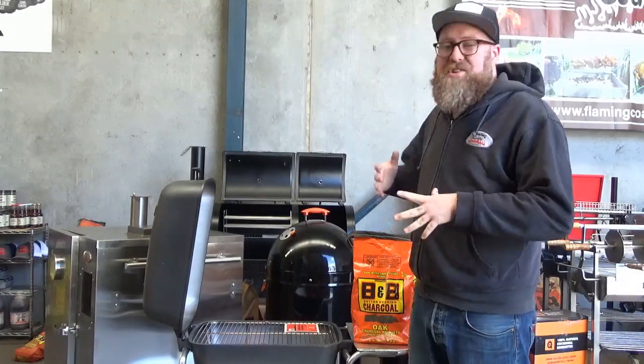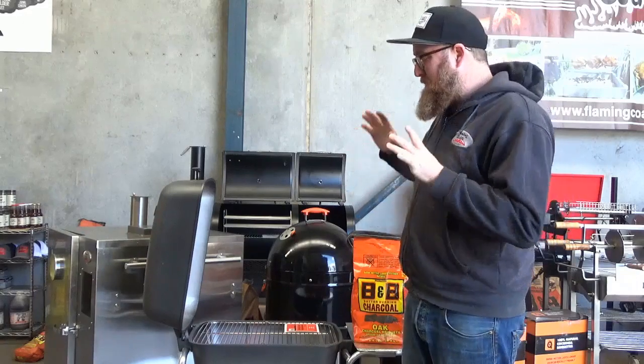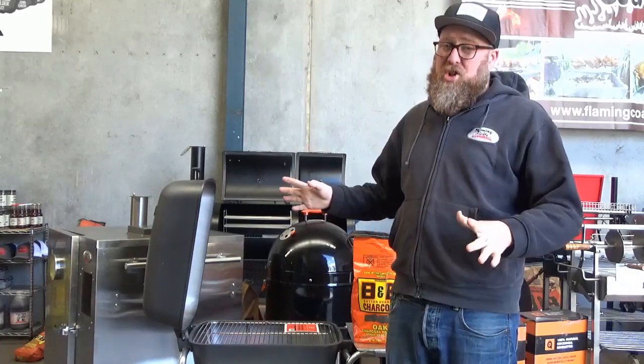Hey guys, Cam from BBQ Sweet Rotisseries and Flaming Coles. I'm here today to show you through the PK grill and what makes it such a superior grill on the market. First and foremost, this is cast aluminium, hand poured out of Little Rock, Arkansas in the States. Now one of the very last producers of grills in the States, Portable Kitchen PK have been around since the 60s, so they're a phenomenal unit — they've been around a long time.